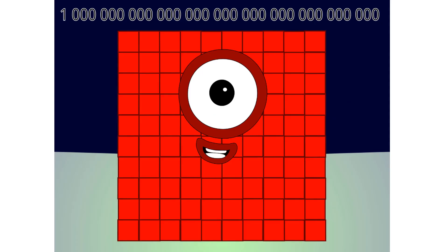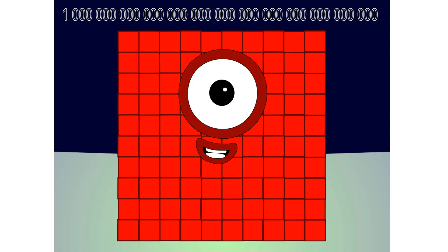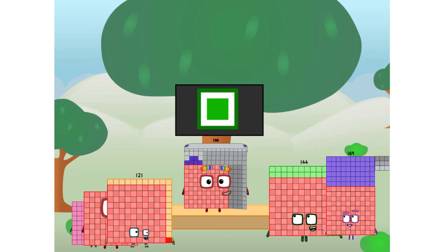One decilion. One undecilion. One duodecilion. Fellow squares, ever since one of us fell from the sky, we have been bold explorers, discovering new lands, seeking out new friends, dealing with round things. Uck, round things. Well, I say it's time to tackle the ultimate round thing — the moon. Let's solve the puzzle of how to put a square on the moon without using rockets, square power only. Why? Because it's fun to try.